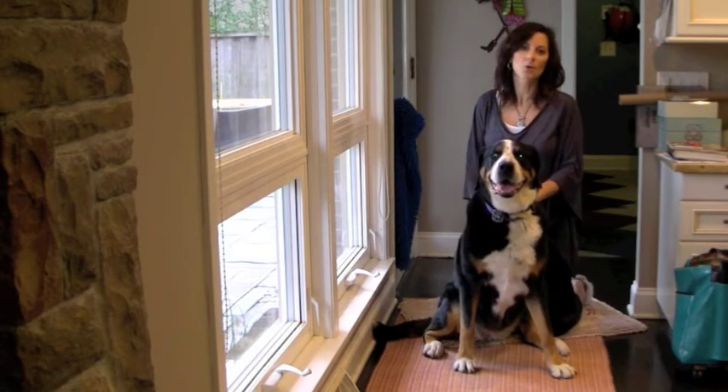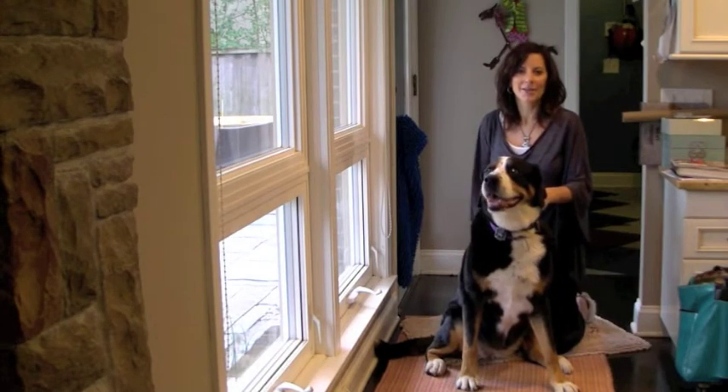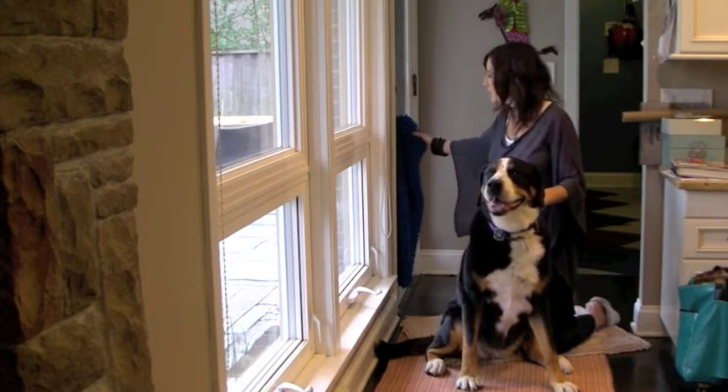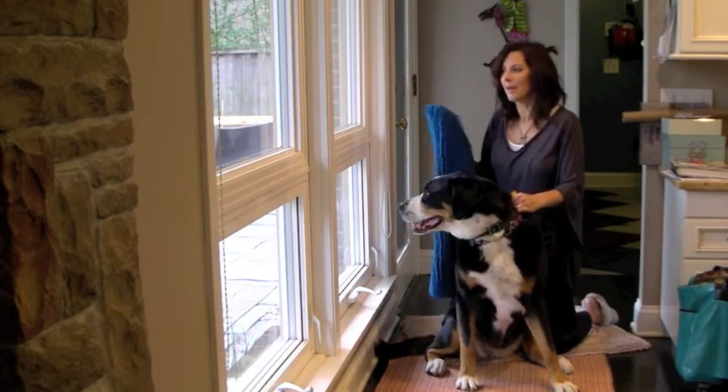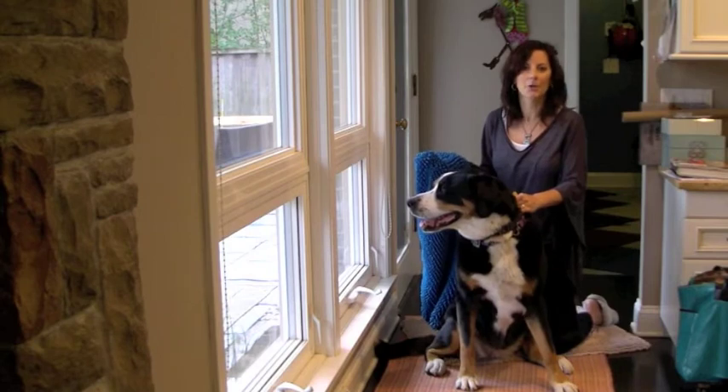Not only is it a Next Big Zing Award winner, it's also the winner of our SkyMall contest, and we're very excited to be honoring Soggy Doggy, which was developed by who else but a woman who thought there has to be a better way.